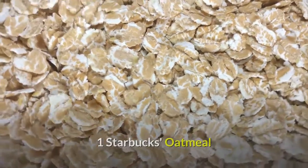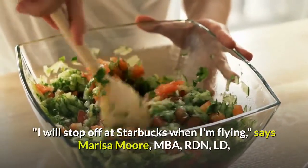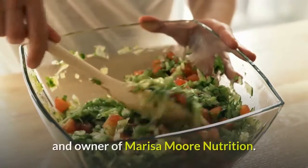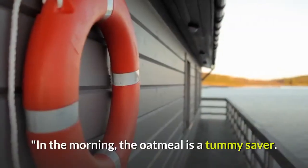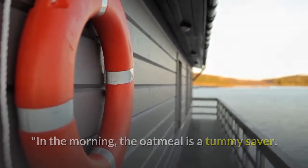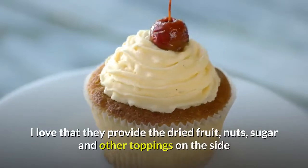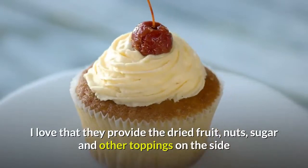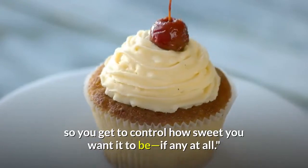Number one: Starbucks Oatmeal. 'I will stop off at Starbucks when I'm flying,' says Marissa Moore, MBA, RDN, LD, owner of Marissa Moore Nutrition. 'In the morning, the oatmeal is a tummy saver. It's an easy way to get some fiber and protein. I love that they provide the dried fruit, nuts, sugar, and other toppings on the side, so you get to control how sweet you want it to be, if at all.'